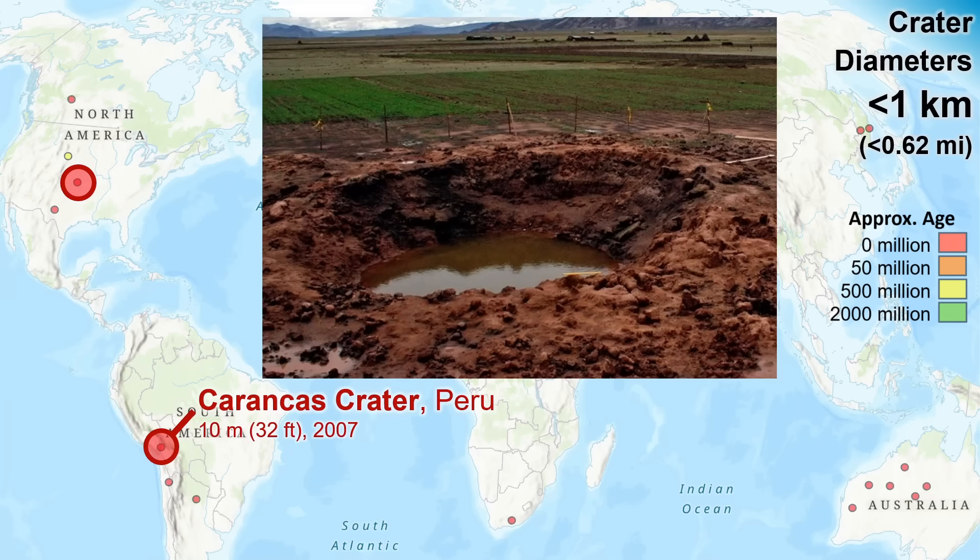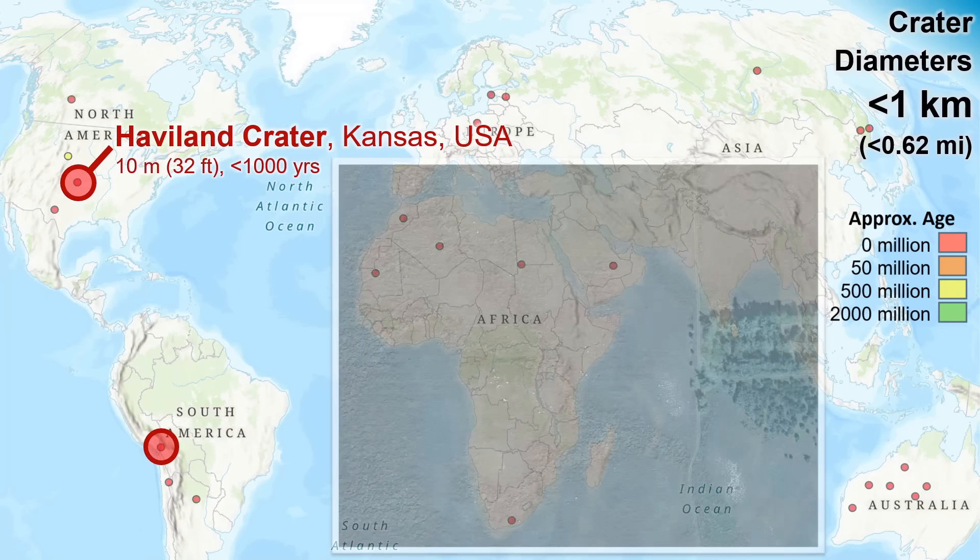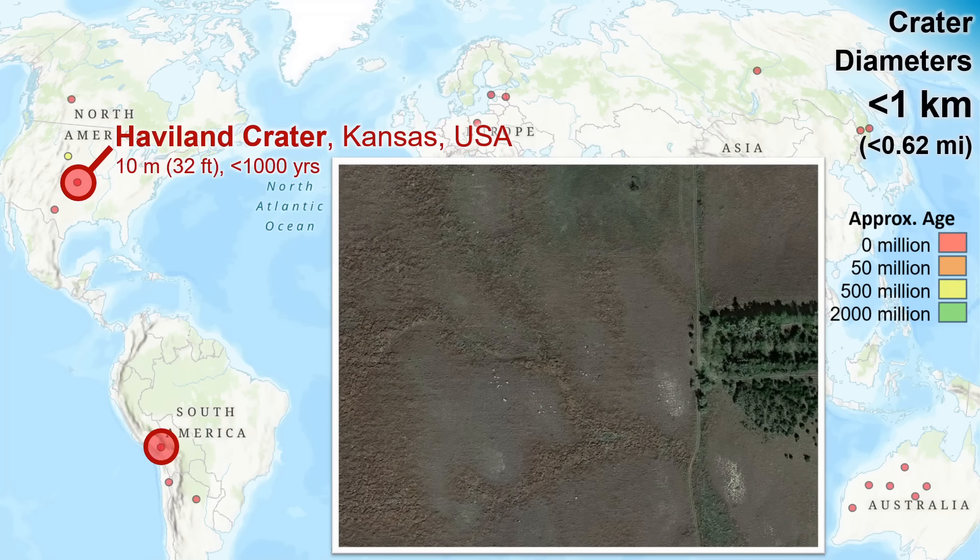A similarly sized crater in the U.S. state of Kansas has been essentially erased by agricultural activity. According to early investigations, there was still an observable crater here in the 19th century. Pretty localized impact so far.